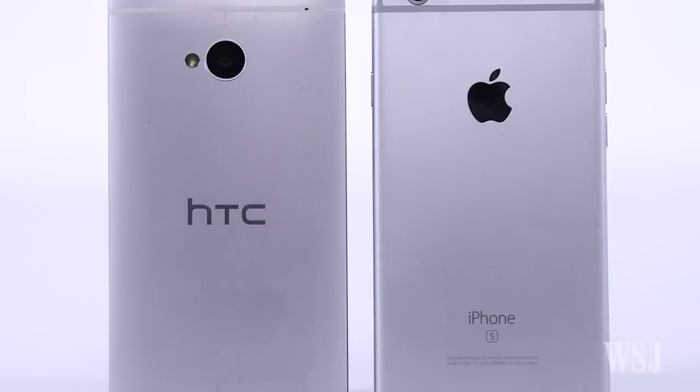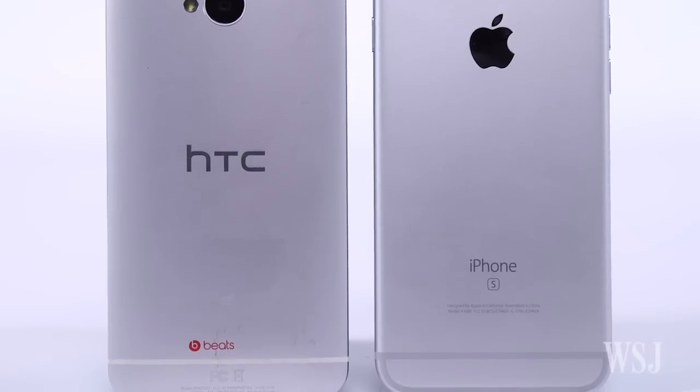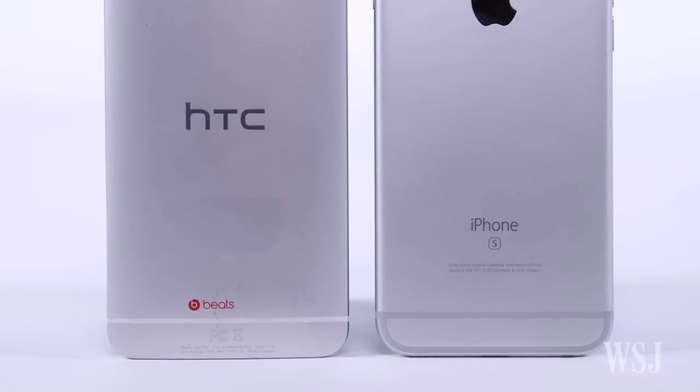HTC and its fans will tell you it was actually Apple who ripped off HTC's One M7 design a few years ago. Apple declined to comment.